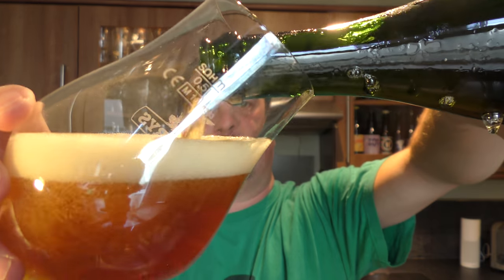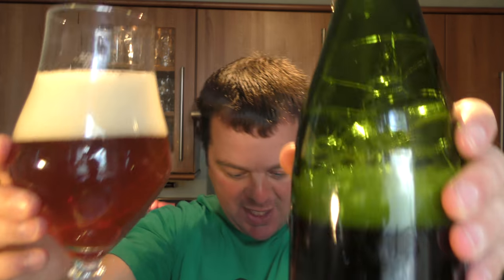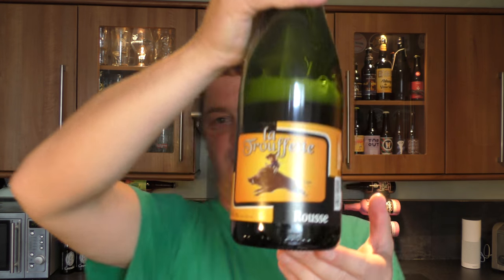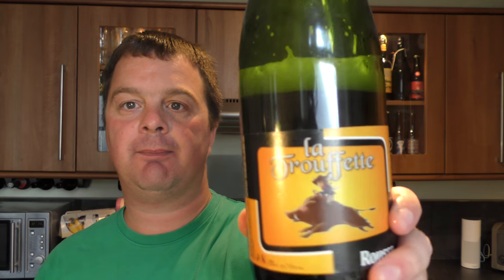A little bit crazy — but you know, sometimes Belgian beers are. It's just the way it goes. Didn't take long to clean up, did it? A little wipe job done. Probably the fact that it's bottle conditioned and I've aged it for maybe one year — that might be the reason as to why it's gone a little bit crazy.